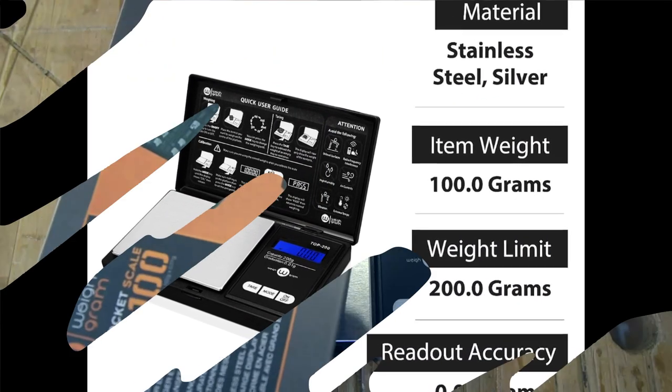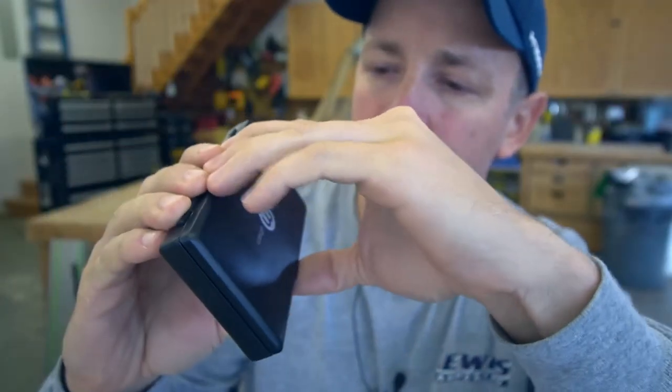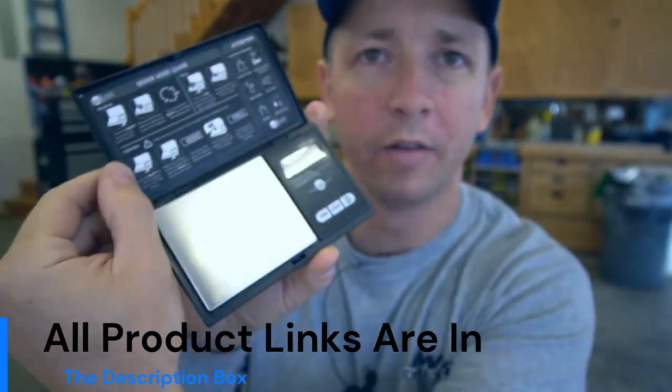You can use the Weigh Gram Scale to measure a versatile range of objects, such as gold, silver, coins, jewelry, gems, and other small knickknacks.